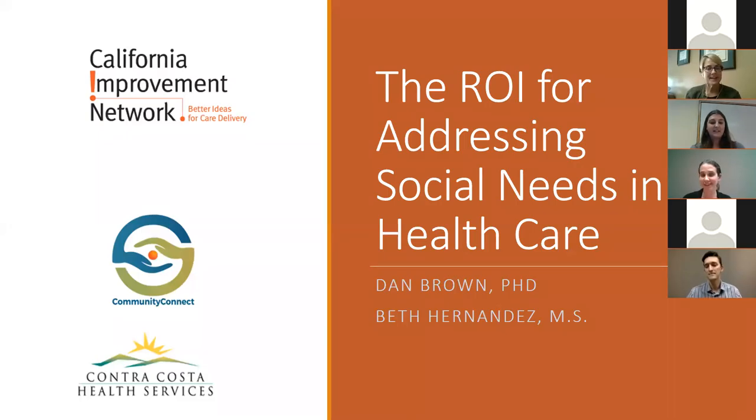We're really excited today to be kicking off the first of our series on the return on investment for addressing social needs in healthcare. I'm not going to take up too much time so that we can jump into the content. I'm going to invite Beth and Dan to tell us about the exciting work they're doing at Contra Costa. Go ahead.